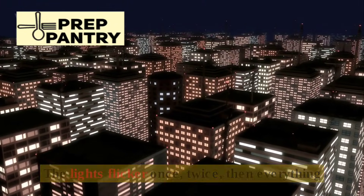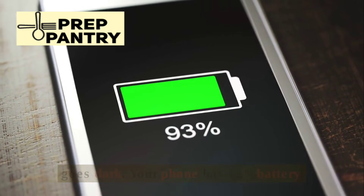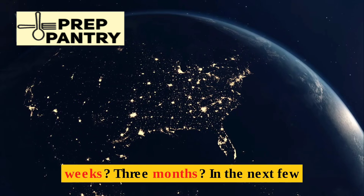The lights flicker once, twice, then everything goes dark. Your phone has 12% battery, the fridge is humming its last breath. Do you know exactly what you need to survive the next three days, three weeks, three months?